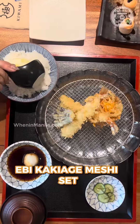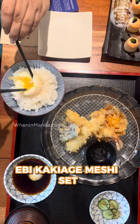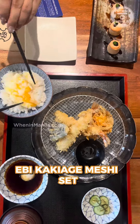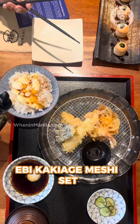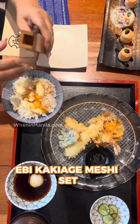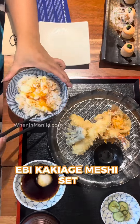Let's start off with their meshi sets. As you can see, it has tempura alongside rice, fried with delicate batter that pairs seamlessly with Hanosuke's perfected tensuyu dipping sauce. What you're seeing in the video right now is how you should eat it. Take note and save this video if you're going to try it, because it's really good.